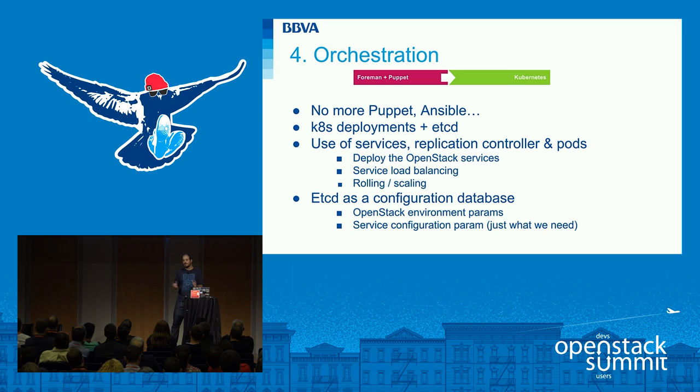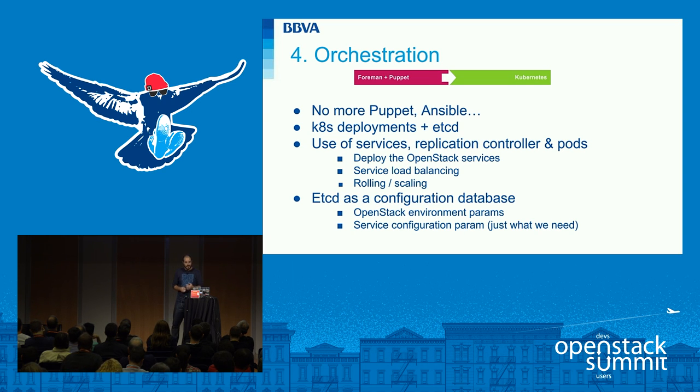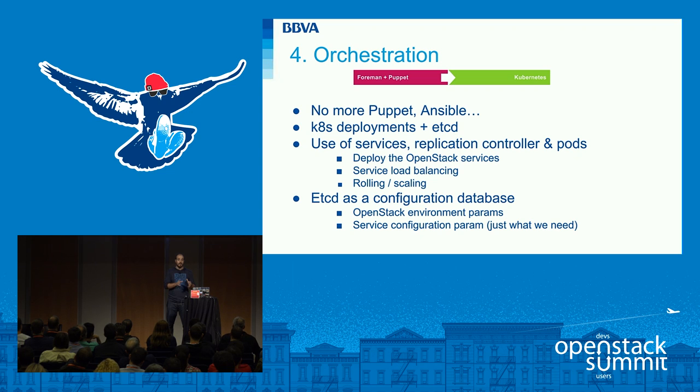We want to share our implementation and usage of Kubernetes. We use a basic deployment based on services, replication controllers, and pods — not the newer Kubernetes Deployments. The time to deploy all services for OpenStack and the SDN solution compared to the old approach based on Foreman and Puppet is considerably less, so we need much less time to deploy everything.